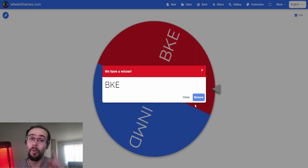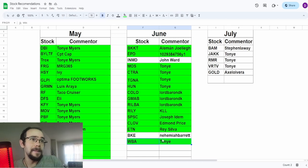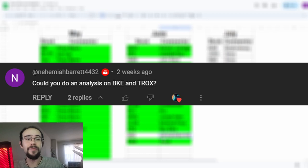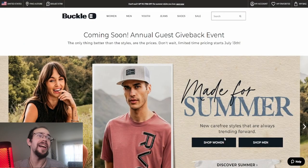This is the company Buckle. I've done this one before one other time here on the channel. This one was brought up by Nehemiah Barrett — tell me if I said that correctly. Let's see if this company is worth the current price it is right now using discounted free cash flow, and let's take a look at the fundamentals. Let's get started with this analysis.